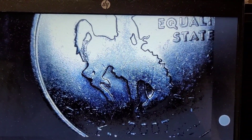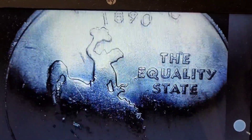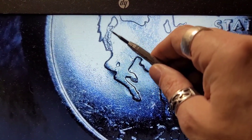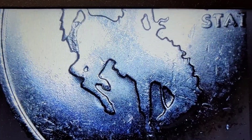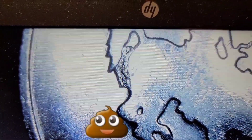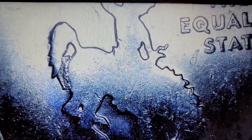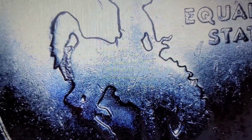We're on roll eight, and I have a 2007 Wyoming under the scope with a massive die chip in between the horse's rear end and its tail, making it look like it's taking a massive dump. I have never found this one before — that's a really big die chip. We're going to put this aside as a find.